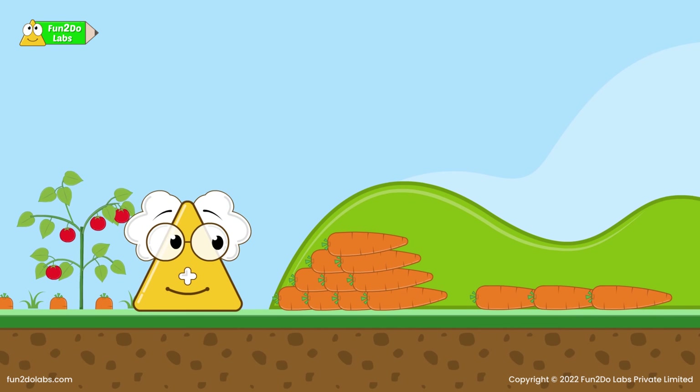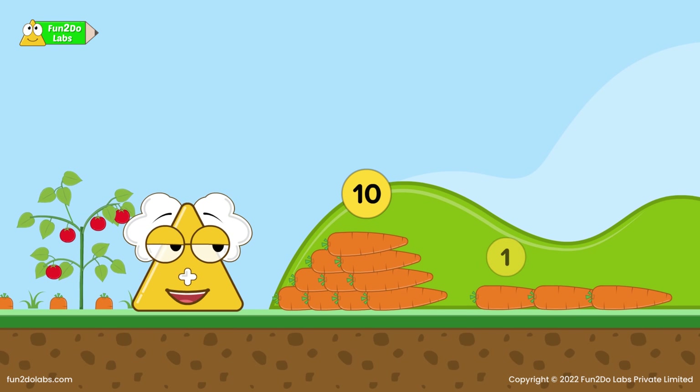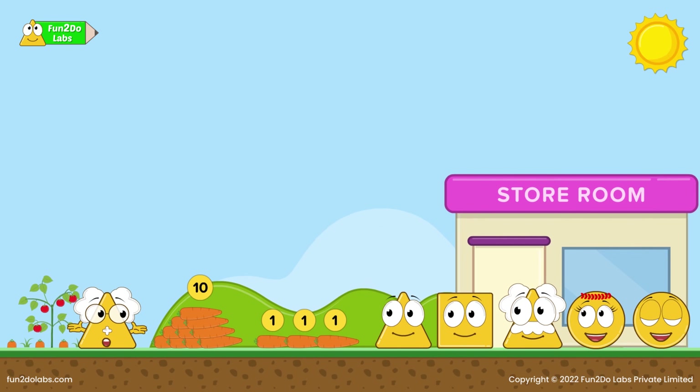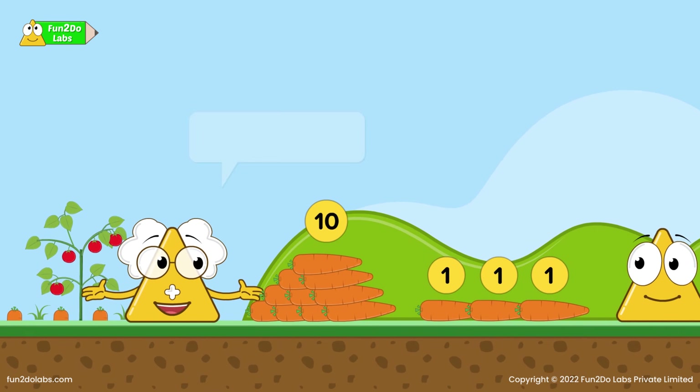Uncle Math makes a group of ten carrots and keeps three carrots beside the group. How many carrots are these? Thirteen! Perfect! How did you count so fast? Because you grouped ten carrots and kept three carrots separately — I could quickly count them! Amazing! This shows that the number 13 has one group of tens and three ones.